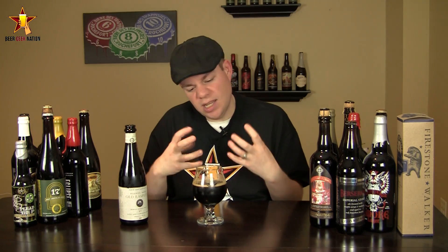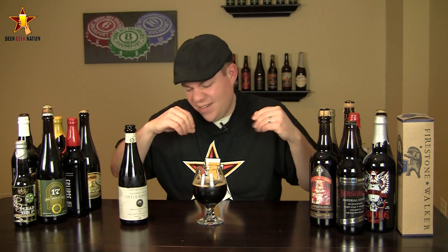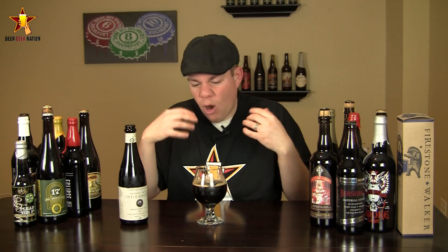It's got a lot of mouthfeel — almost like an oily mouthfeel. The sweetness and the big barrel notes and the chocolate just kind of hang out, and that alcohol is like 'move along, move along,' getting you ready for the next sip. Believe it or not, just a very, very intense, hardcore imperial stout. Good stuff.